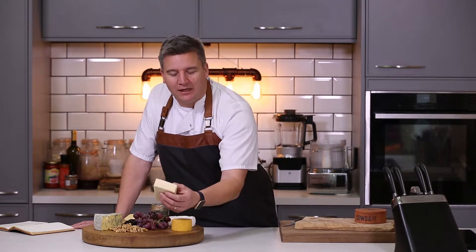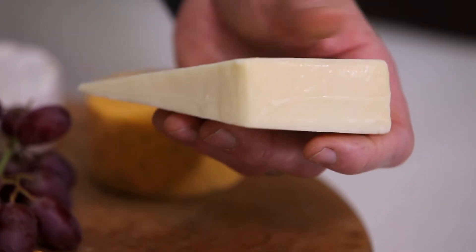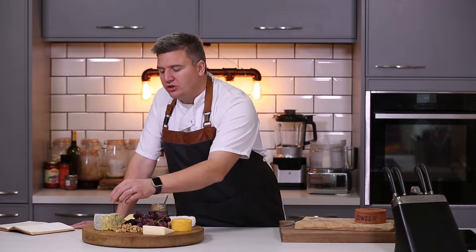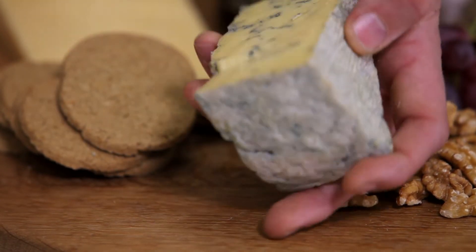Then onto the smoked Hootenanny — this is a firm goat's cheese with a lovely rounded smoked flavour that works perfectly. Then onto the Scottish blue, which is a beginner's blue cheese, not as strong as Stilton.